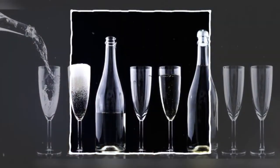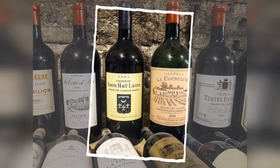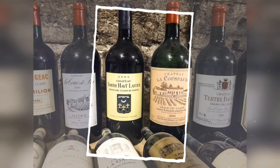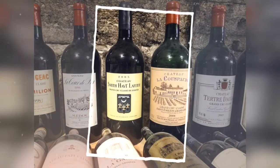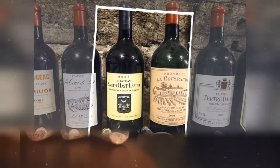A wine beginner might know the basic differences between a red and a white, but it's also important to learn all the wine types and varietals. You can explore everything from Chardonnay to Viognier and Cabernet Sauvignon to Zinfandel.